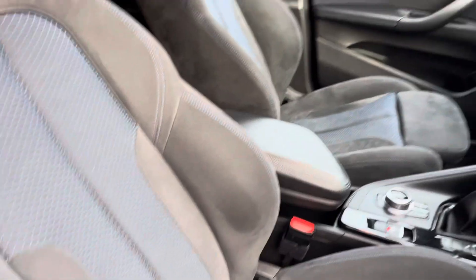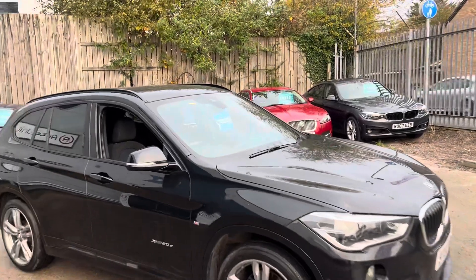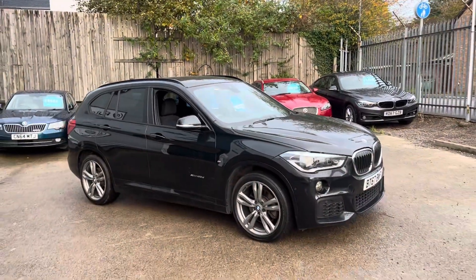The front seats are sporty with no rips or tears — lovely condition. We've got folding mirrors as well. And that's the walk-around of our X1 here at AutoNet.